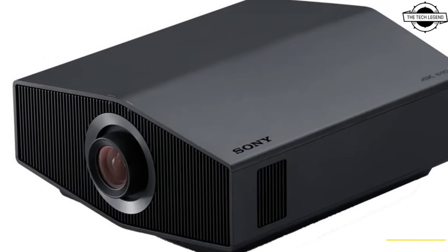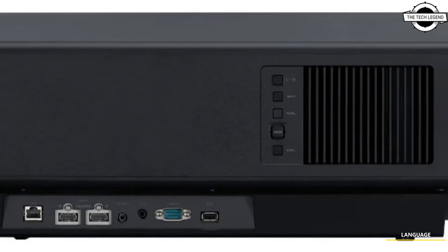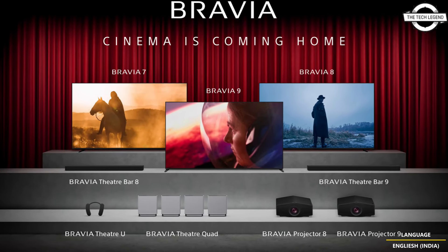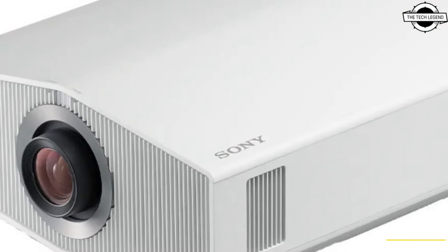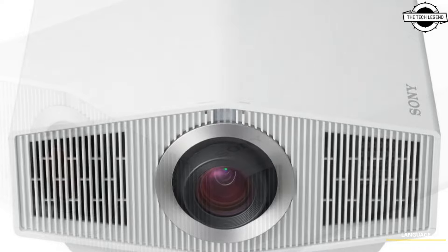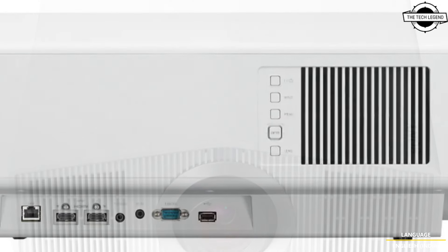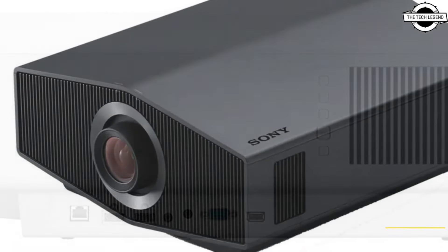Both are the first projectors to include the XR processing technology and Sony's cutting-edge picture video processing. They enable picture features for sports fans and gamers, and are the first to join Sony's comprehensive Bravia home cinema lineup, made available alongside the Bravia TV and Bravia Theater home audio products.